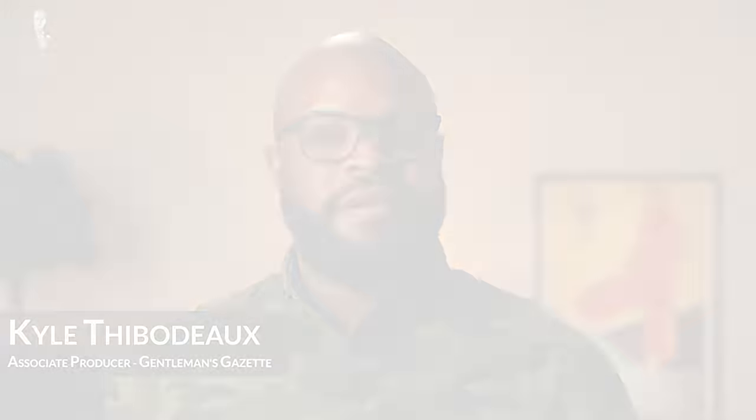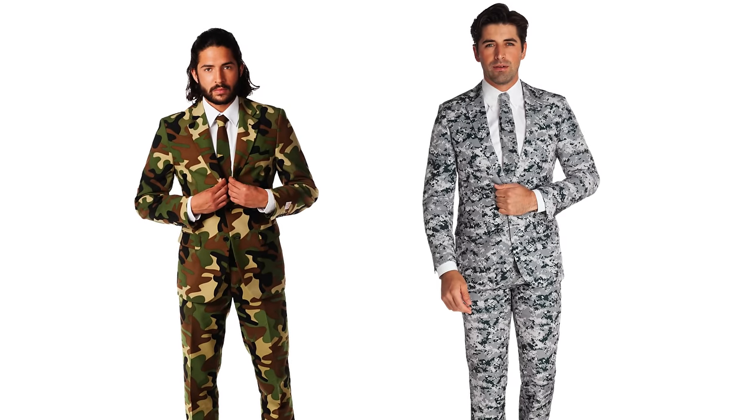Welcome back to the Gentleman's Gazette. In today's video, we'll discuss whether or not camo print should be incorporated into classic menswear.